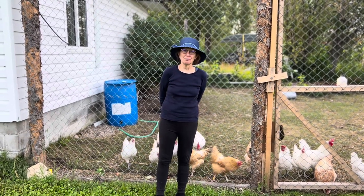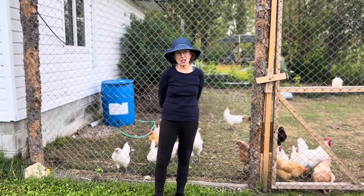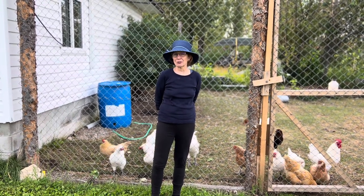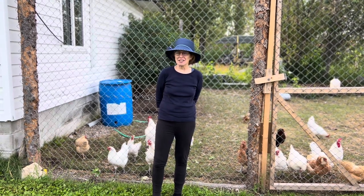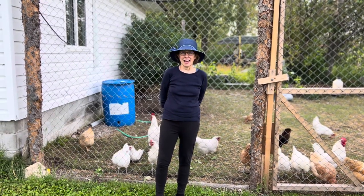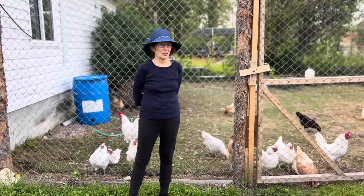Welcome back to my northern farm. Thank you to the people who reached out and answered our question about why Jason found green meat in the turkey he was butchering. Apparently it's called green muscle disease and it's common in chickens and turkeys who are raised for their meat.